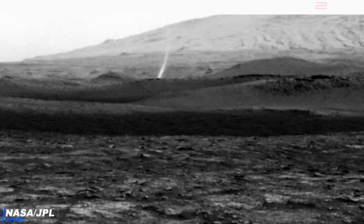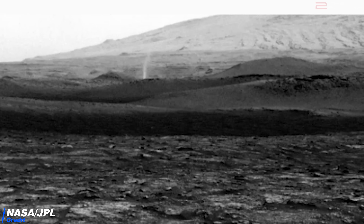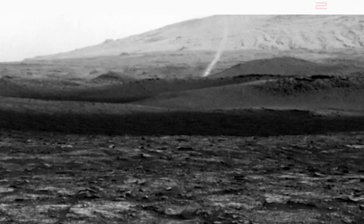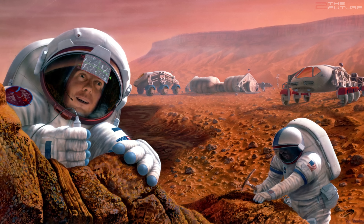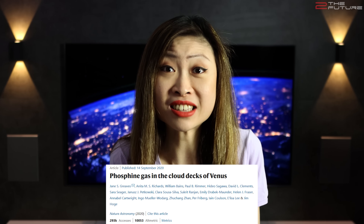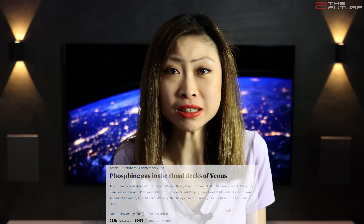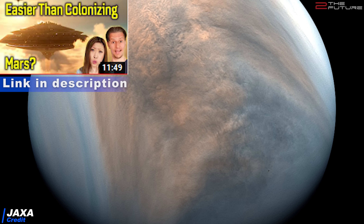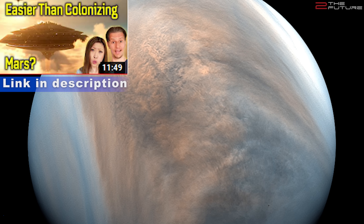Meanwhile on Mars, the Curiosity rover captured a stunning short clip of a dust devil. This shows us what a fascinating place Mars is, with dynamic atmospheric phenomena very often surprisingly similar to here on Earth, despite having a much thinner atmosphere. And because of that, we all thought that Mars would be the first place in the solar system where we would discover life. But now it turns out it might be Venus. A new paper just released this week suggests life signs in the upper atmosphere of Venus, where temperature and pressure is actually quite Earth-like.